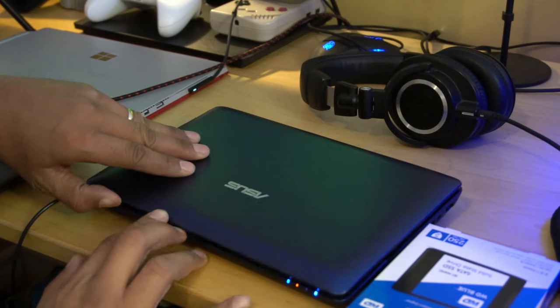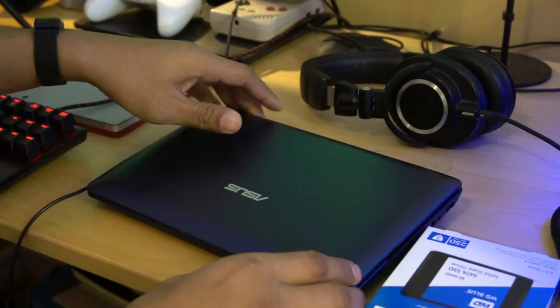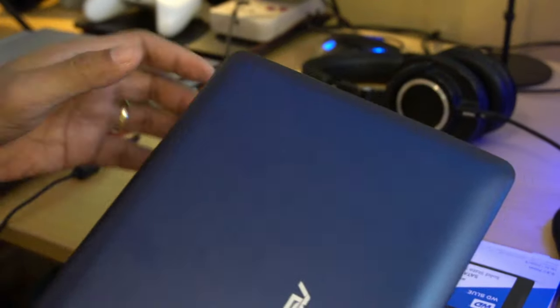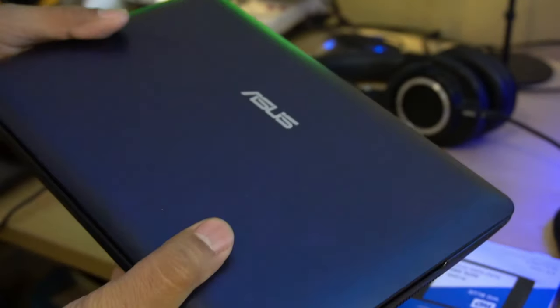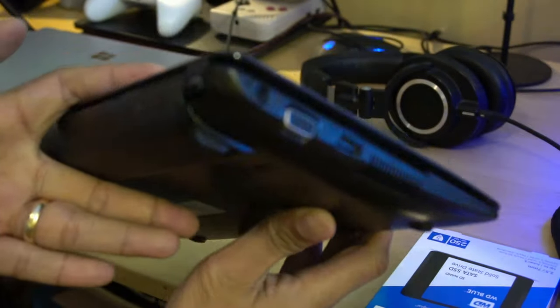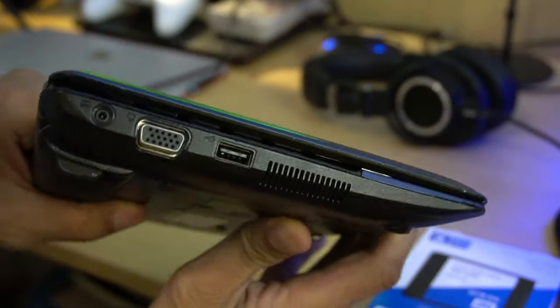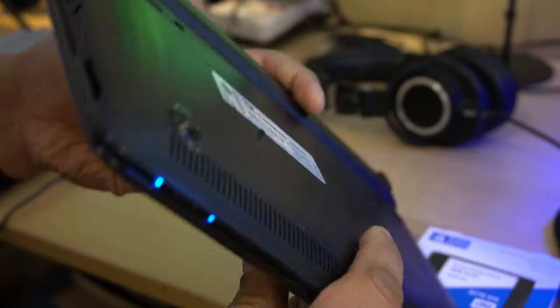This is an ASUS EEE PC that I bought in 2011 for a trip to Cambodia. I used it to store my photos and videos, and it was cheap enough at $300 that I didn't have to worry if it got lost, stolen, or damaged. I haven't used it since. I picked it up from the back of the garage and figured — 2020 hindsight — might as well see how this netbook fares today. I ended up using it for a week, and here are my thoughts.